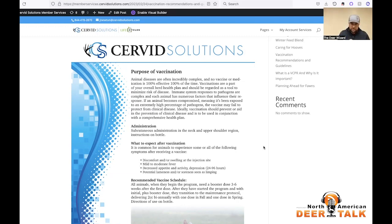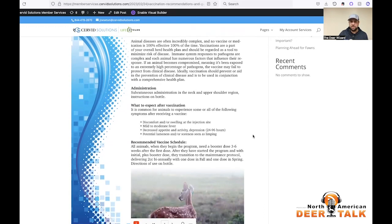Ideally, vaccination should prevent or aid in the prevention of clinical disease and is used in conjunction with a comprehensive health plan. We are trying to stack the deck in our favor to keep these animals healthy. Subcutaneous administration is preferred in the neck and upper shoulder region, and you can always default to the instructions on the label. A couple of key points on what to expect after vaccination: it's very common to see discomfort and/or swelling at the injection site, mild or moderate fever, and decreased appetite and activity — what you could call depression. Those are typically seen for one to four days post-injection.